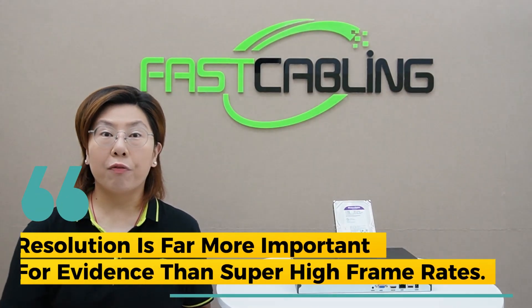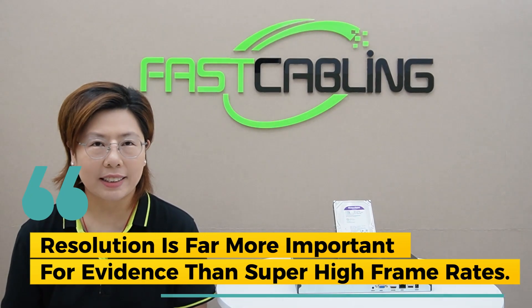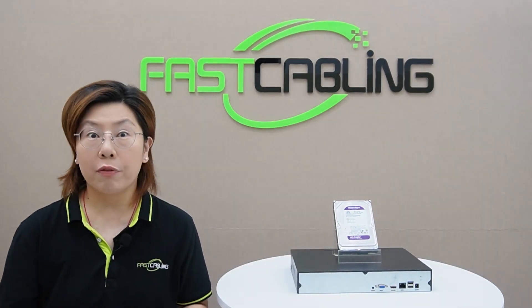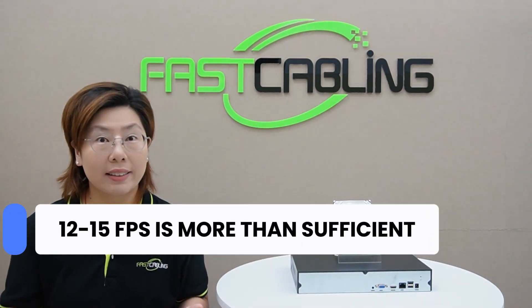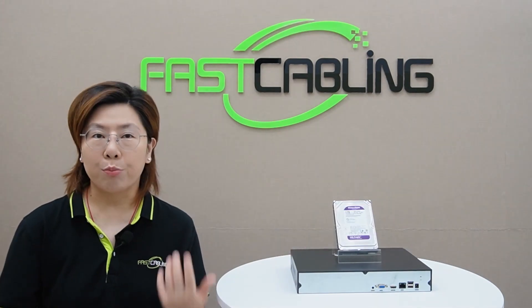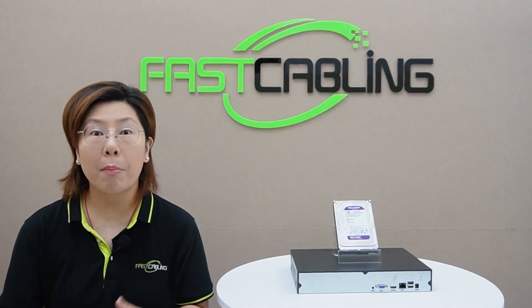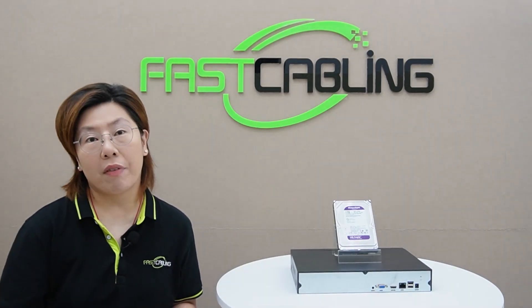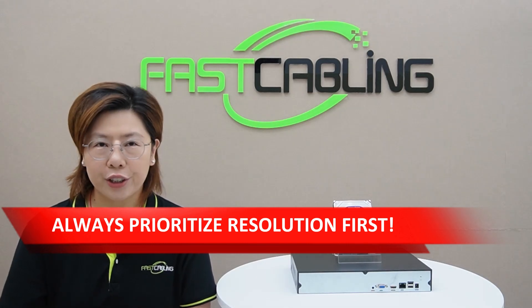Resolution is far more important for evidence than super high frame rates. For the vast majority of surveillance needs, 12 to 15 FPS is more than sufficient. It captures movement clearly while dramatically slashing your storage needs compared to 25 to 30 FPS. Always prioritize resolution first.